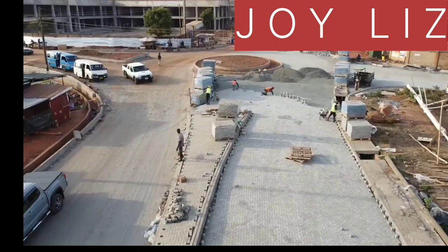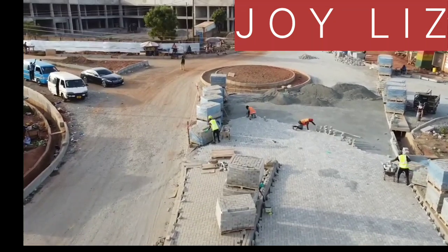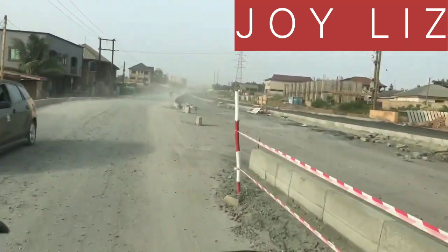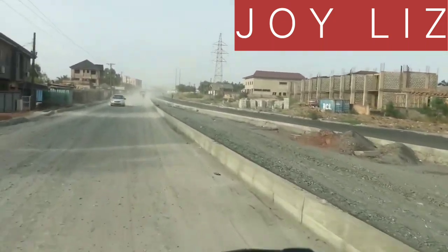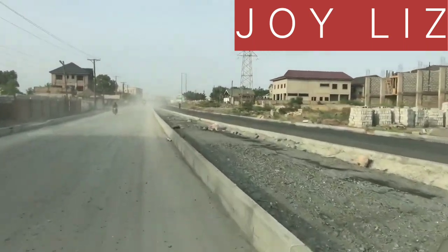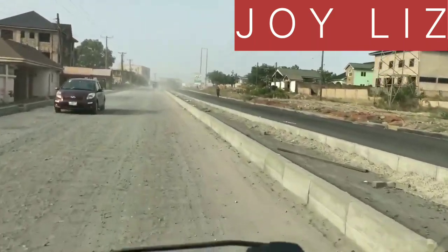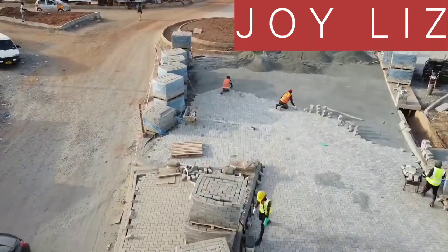In East Legon, most of the time there hasn't been too much of a story of being stuck in traffic — there's no big traffic in East Legon. But this roundabout is still needed and still coming in handy because it's going to help ease the traffic further. This is the road heading to the Canadian School Junction, and you can see how beautiful it is. Upon completion, it's going to be very great and add to the beauty of the East Legon area.